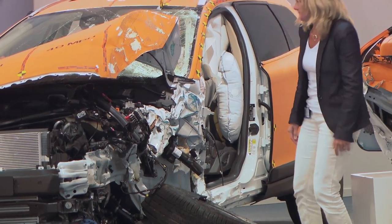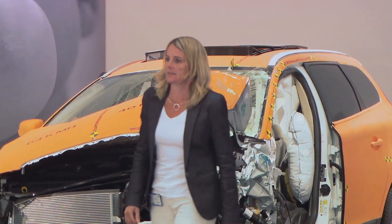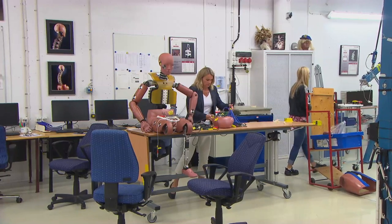Lotte Jakobsen, who has 25 years of experience in car safety research and development at Volvo Cars, is proud the new model contains two world firsts.